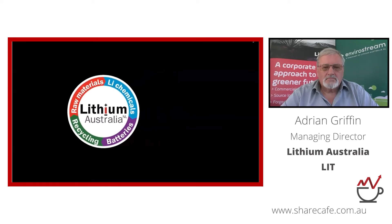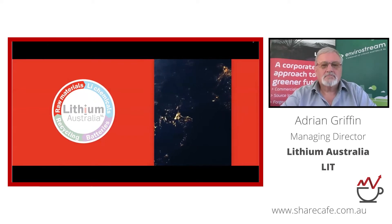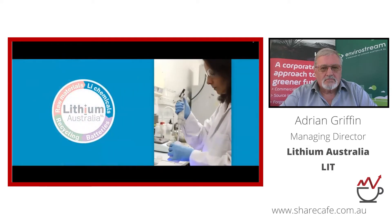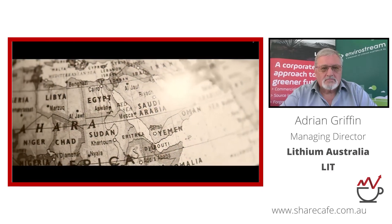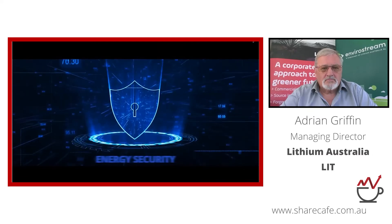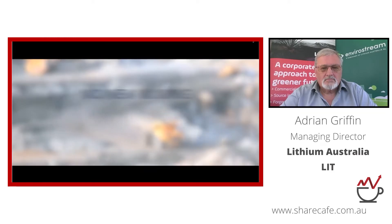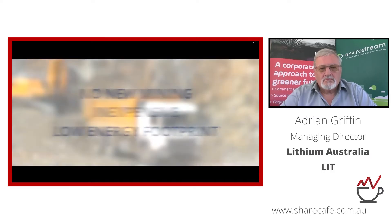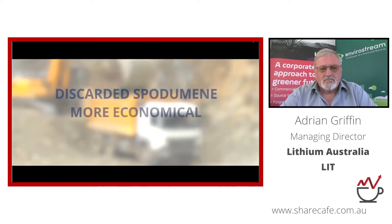Lithium Australia controls four distinct business divisions. The raw materials division has developed two novel processes — SiLeach and Leaner — to improve the viability of existing mining operations. SiLeach extracts lithium from mine waste to deliver inexpensive lithium with a low energy footprint. Leaner utilizes fine or low-grade spodumene currently discarded by conventional lithium concentrate producers, rendering existing ore reserves more economical.